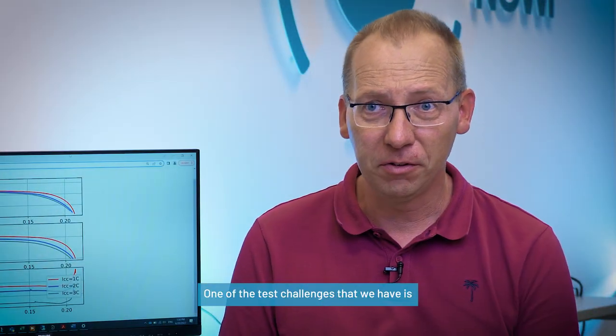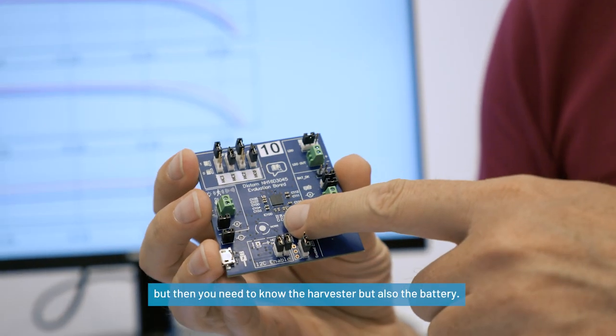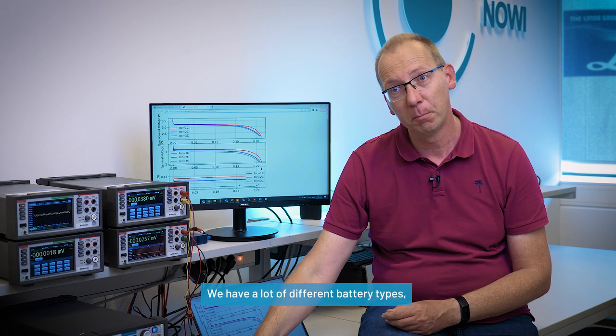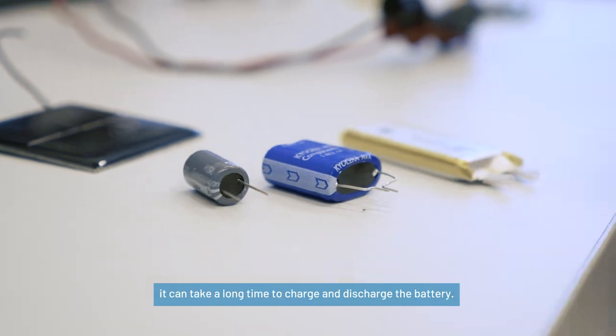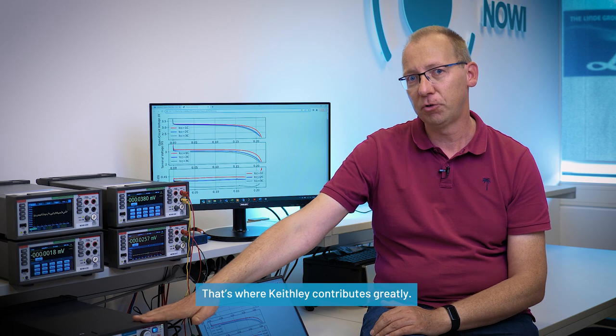One of the test challenges that we have is that we need to know the environment. We know our chip, but then you need to know the harvester, but also the battery. Specifically the battery — we have a lot of different battery types, so we need to know the characteristics of each battery. But since the charging currents are so small, it can take a long time to charge and discharge the battery.